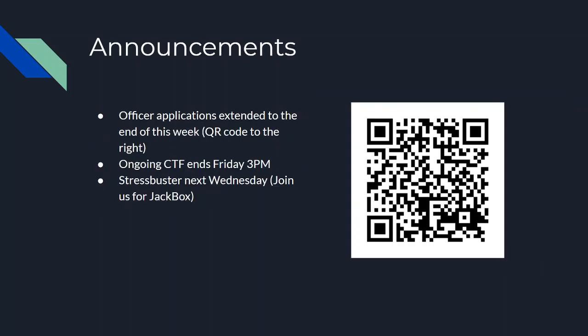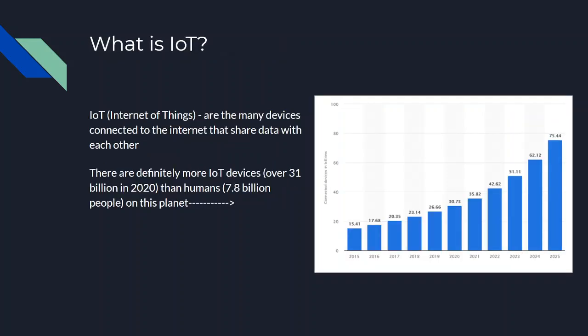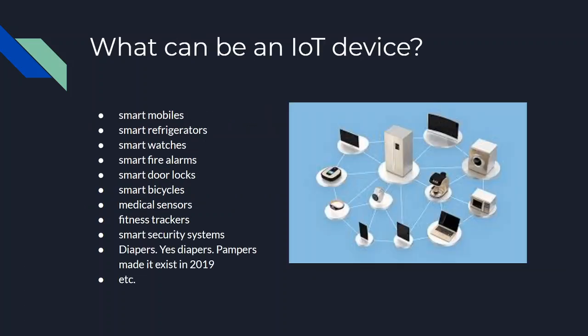What is the Internet of Things? IoT devices are the many devices connected to the internet that share data with each other. There are a lot of them — more than there are people on Earth. What can be an IoT device? Pretty much anything: mobile phones, smart refrigerators, smartwatches, fire alarms, door locks, bicycle sensors, fitness trackers, security systems, and even diapers — yes, Pampers made that an actual thing in 2019.